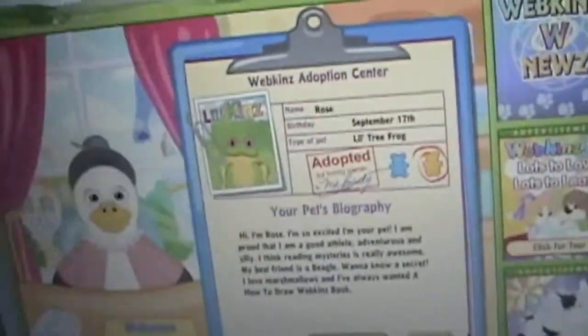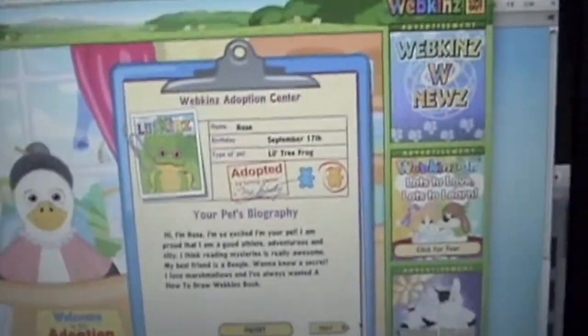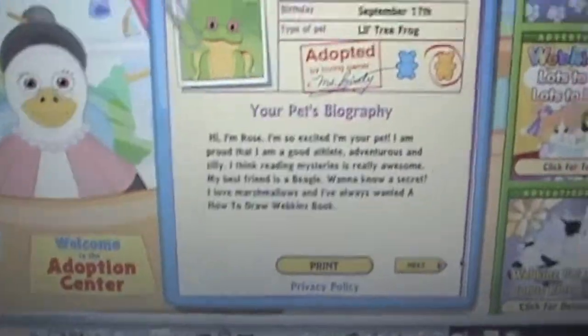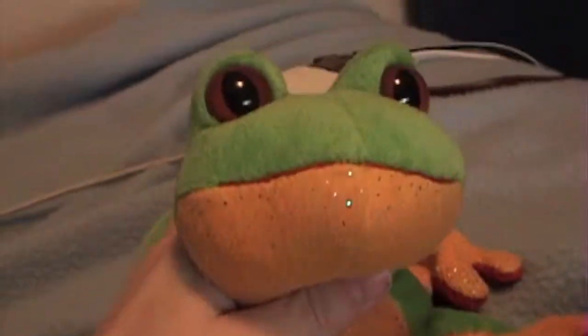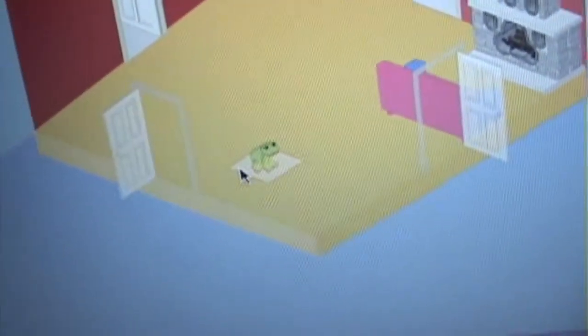Anyway, I'm going to show you the gift box opening after I make her room and then her room. Here we go with the gift box opening. Here's Rosie online. It's so cute because it just jumps. It's so cool.